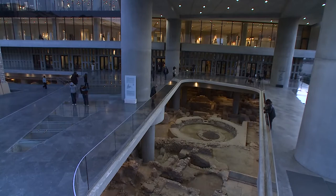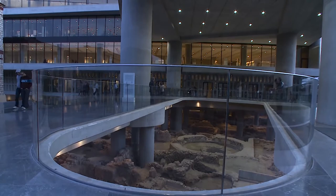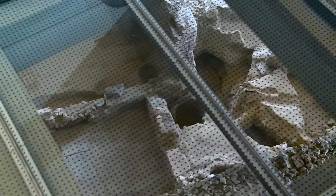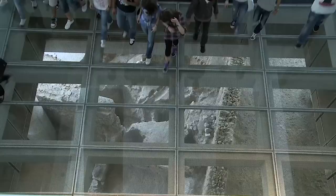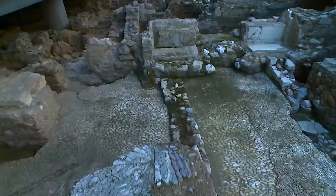The museum boldly incorporates the remains of an ancient Athenian neighborhood which was brought to light during an archaeological excavation. This excavation is now visible through the great opening at the museum's entrance, as well as through the glass floor of the interior spaces. More than 3,000 years of Athenian life are captured in the 4,000 square meters of excavated remains at the base of the museum.